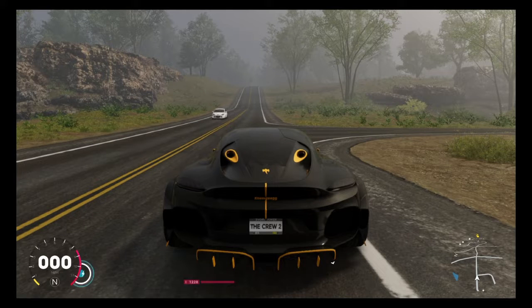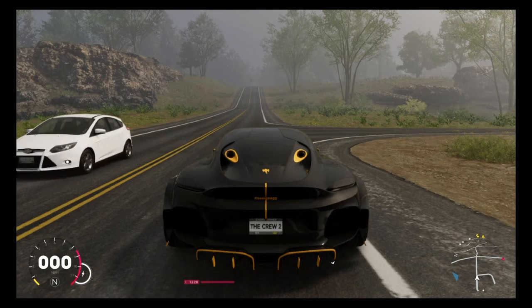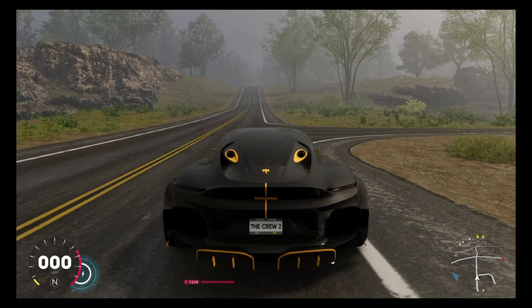Hello ladies and gentlemen, welcome back to another video. This is BCPlays here and today we'll be testing out the Koenigsegg Jumeirah Outclass Edition that came with the brand new Motorpass, which came with Season 2 of the Contractor. Let's just get straight into it.